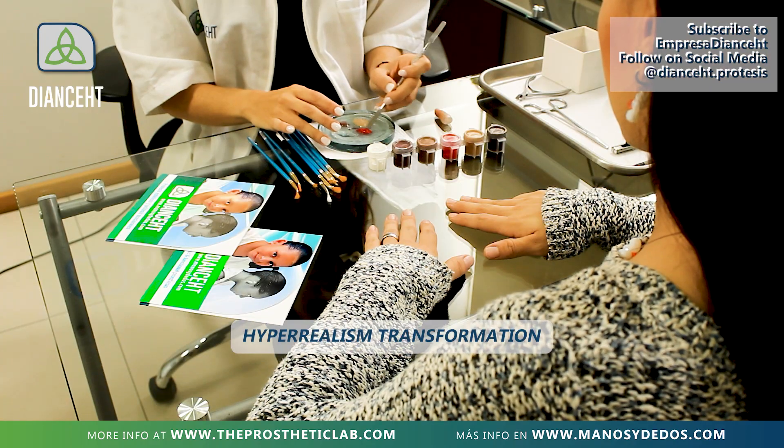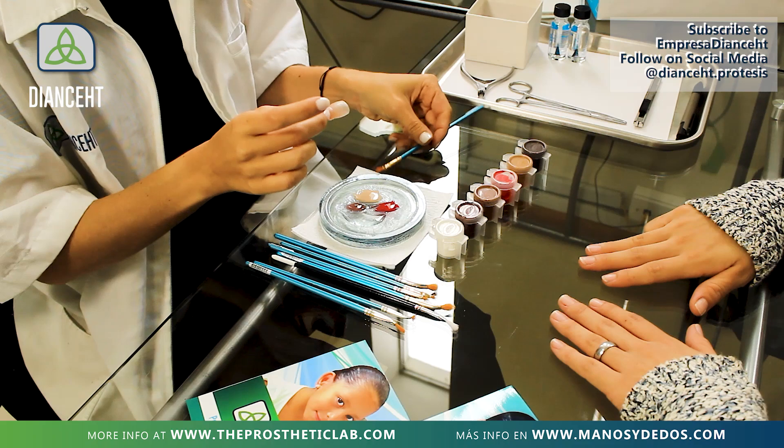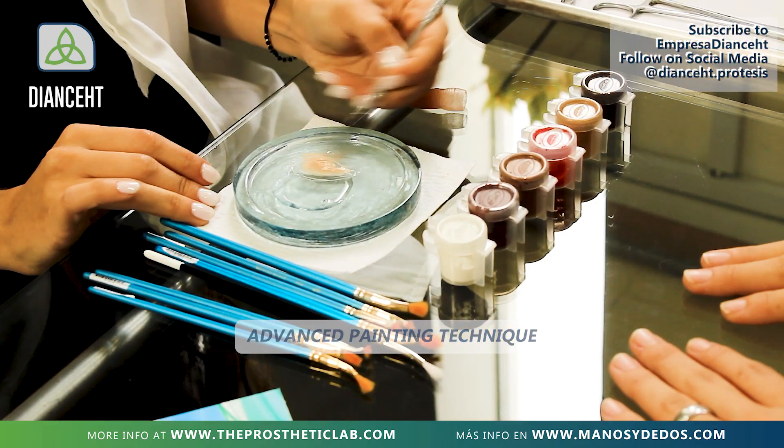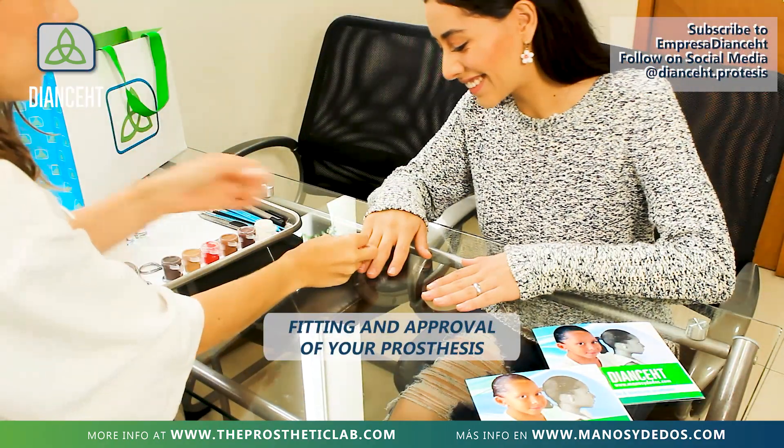Here comes the best part — when the piece comes to life. Our team is made up of doctors, specialists, and the best artists and craftsmen. We use an advanced painting technique to match the details and color of your skin. And now it's time for the fitting.